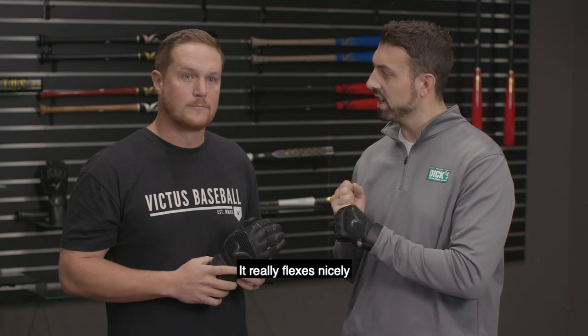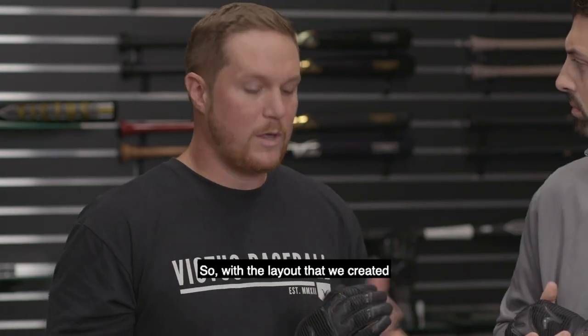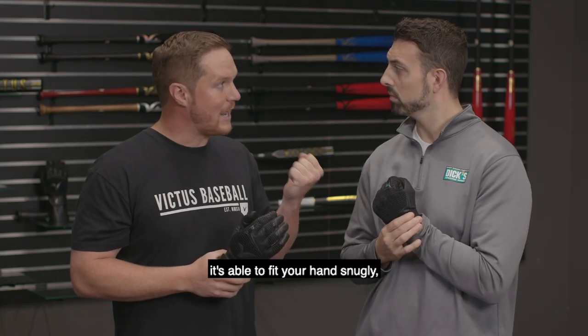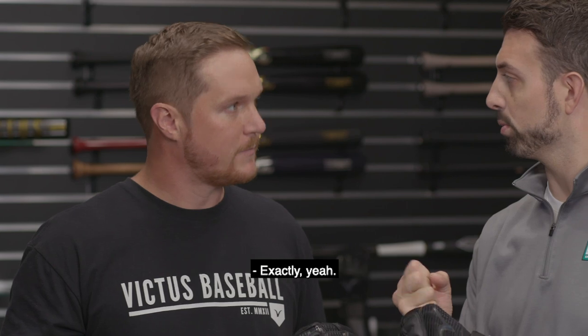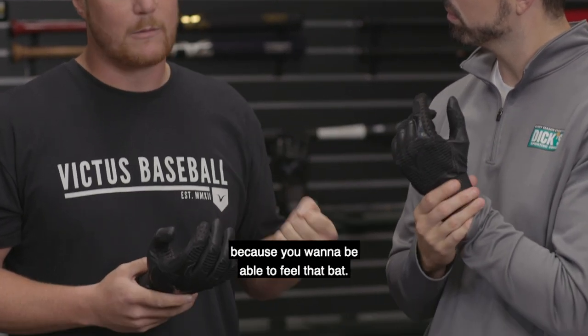You feel that quality — it really flexes nicely, and you can definitely feel that when you grip around the handle. That's the idea. With the layout we created using the spandex, leather, and the combination of everything, it's able to fit your hand snugly but still gives you the mobility to do what you need to do. It almost feels like you're wearing nothing, so you're definitely a part of your bat. A thinner palm was important because you want to be able to feel that bat.